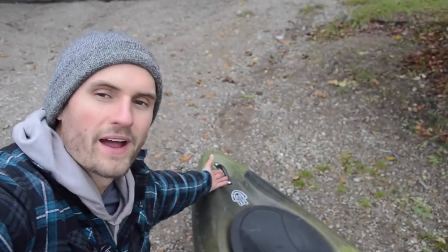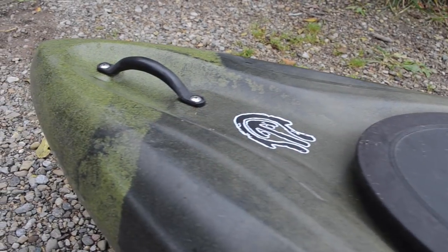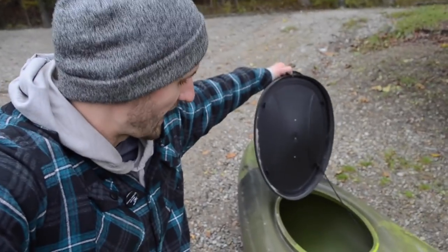Up front of the rig, you see that there's a handle right here, which is always clutch. And then on top of that there is access to the inside of the kayak.